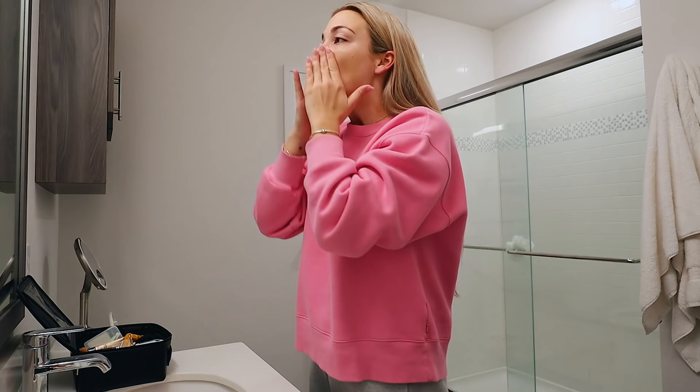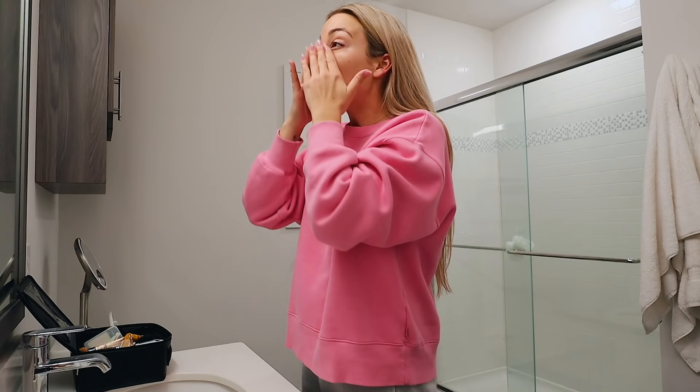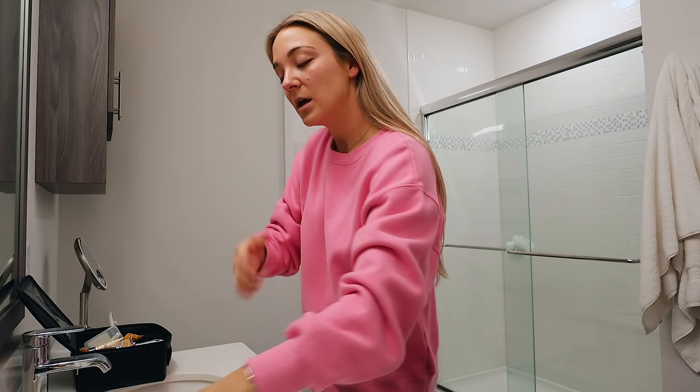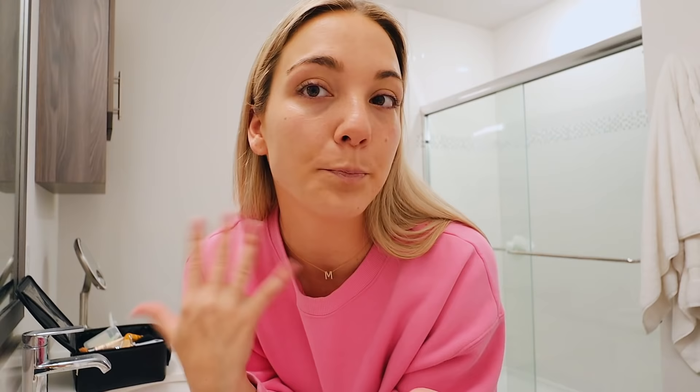It's more tinted than you would think. Whenever I think tinted moisturizer I assume zero coverage, but this does a really nice job at evening out my skin tone while still not being too heavy. It's so moisturizing and glowy, which is why I'm loving it. There's SPF 30 in it as well, which is great for summer. I honestly just rub it all over — it evens out my skin and looks really glowy and natural and nice. I've already done my neck.